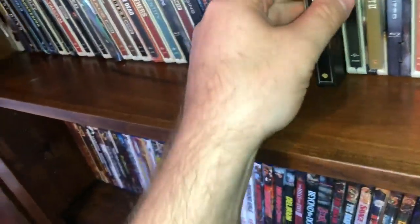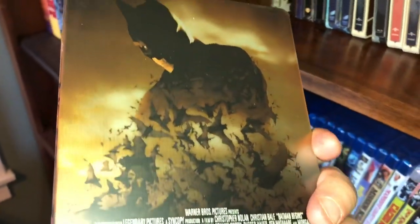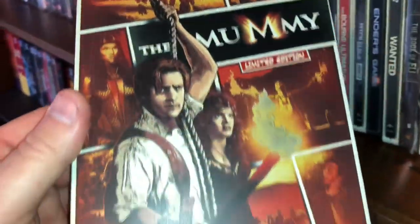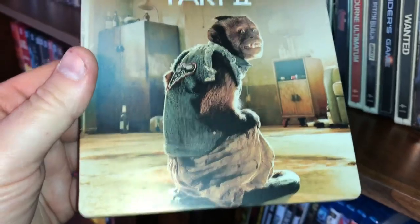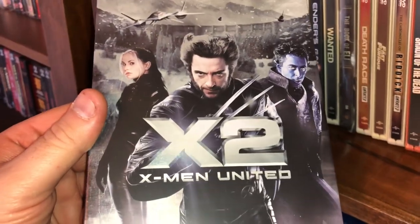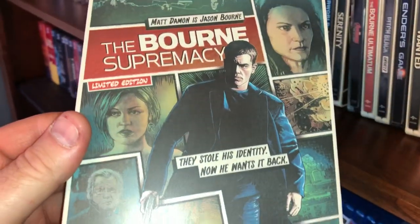Here is Underworld Evolution. These are in no particular order — I just threw these on the shelf, so they're not alphabetized or grouped with sequels. Here's Batman Begins — I have this movie several times. Here is Brendan Fraser's The Mummy, limited edition. Here is The Hangover Part Two. Here's another metal pack: X-Men 2, X-Men United. This one is The Bourne Supremacy, limited edition.